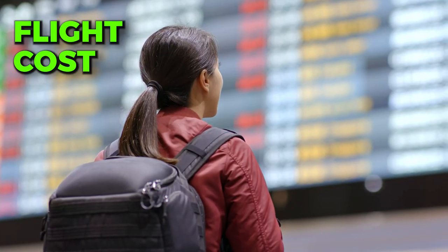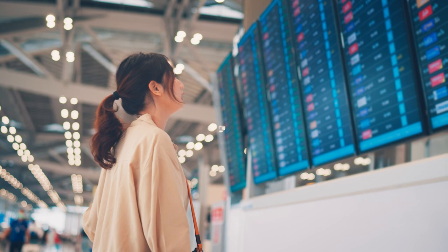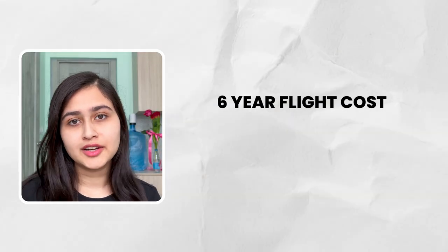When you come to Russia for the first time, the flight cost is comparatively higher. You should also factor in around $1,000 for visa and invitation letter costs. If you plan your schedule according to the session dates — such as May or June when first-year sessions start — you can get better prices. For 6 years, the total flight cost will be approximately 2,70,000 INR.